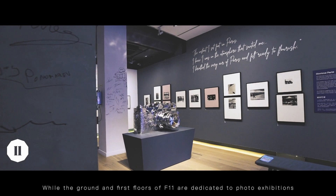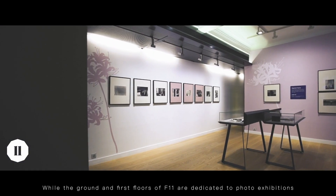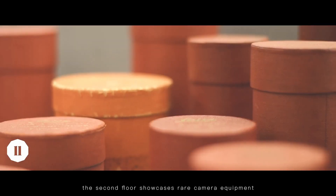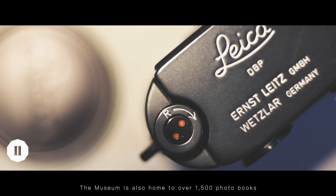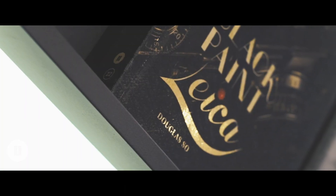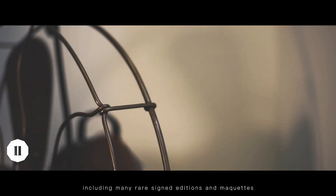While the ground and first floors of F11 are dedicated to photo exhibitions, the second floor showcases rare camera equipment. The museum is also home to over 1,500 photo books, including many rare signed editions and maquettes.